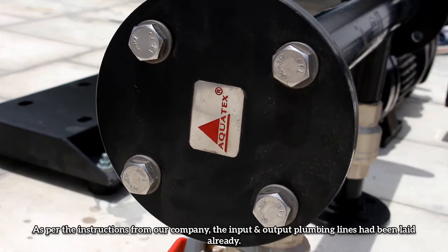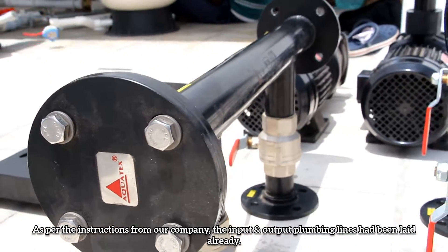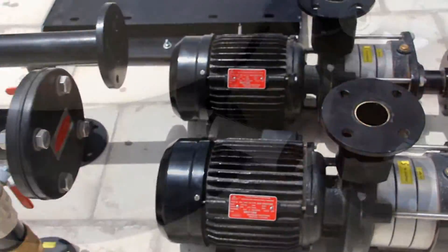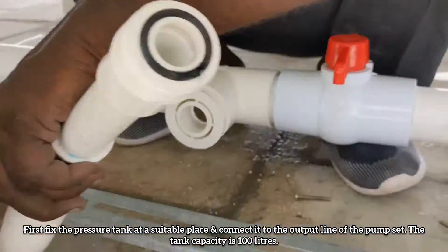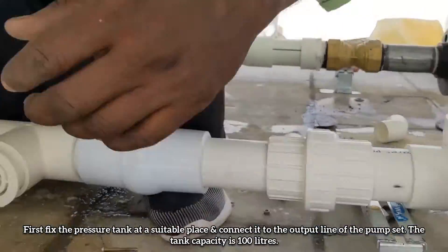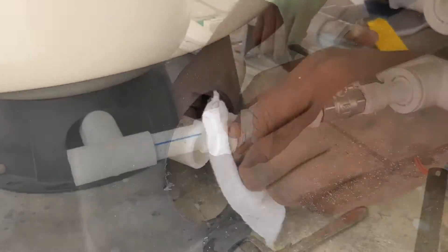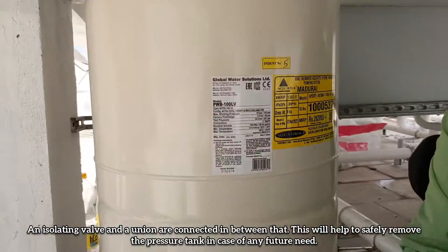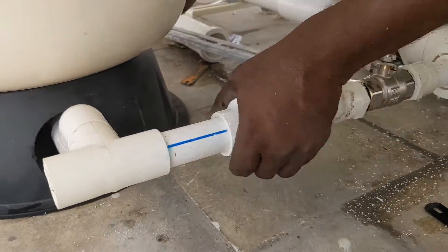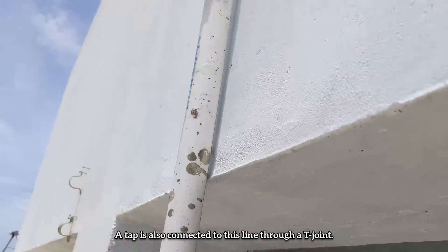As per the instructions from our company, the input and output plumbing lines have been laid already. Now we need to assemble the equipment of this system. First, fix the pressure tank at a suitable place and connect it to the output line of the pump set. The tank capacity is 100 liters. An isolating valve and a union are connected in between, which will help to safely remove the pressure tank in case of any future need. A tap is also connected to this line through a T-joint.